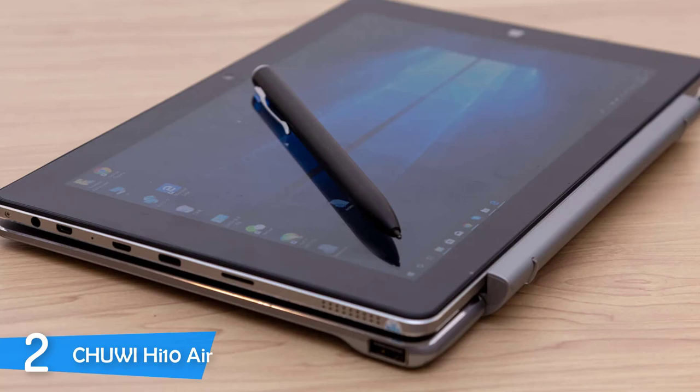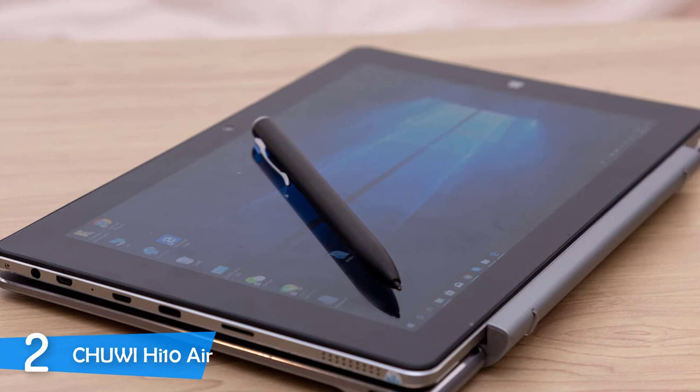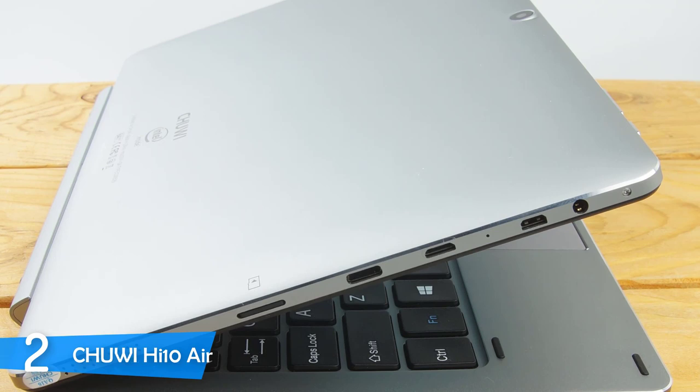The Chuwi Hi10 Air has an excellent build and a good design language in general. With its aluminum frame with rounded edges, it looks good and attractive. It's also very scratch-resistant, and you can comfortably toss it in your backpack without worrying about damage. The device measures 262x167x9mm and weighs just 522 grams without the keyboard. If you purchase the keyboard accessory, which I highly recommend, it will become quite the productivity tool.